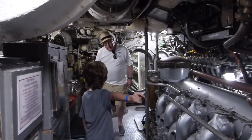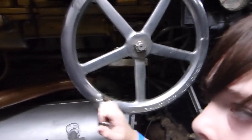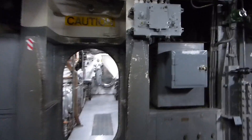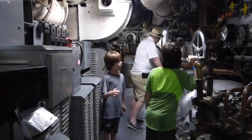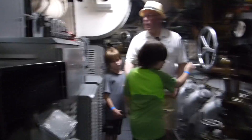This is the engine room, and this is a large diesel engine. When they were underwater they couldn't use the diesel because it required too much oxygen, so they would run on batteries. It's not really taking us underwater — I was just joking, Ivan.